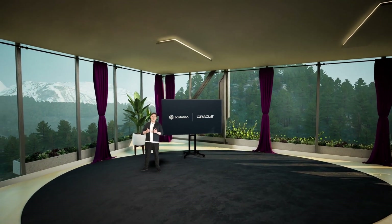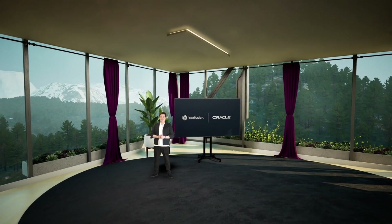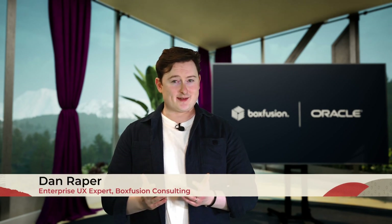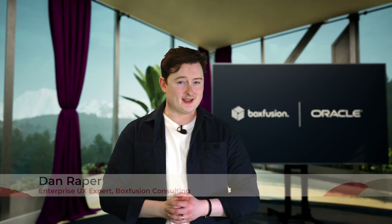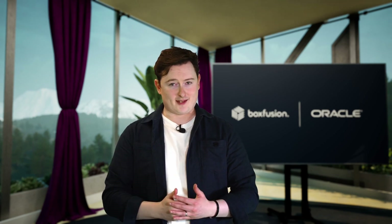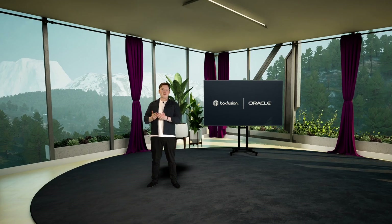Today we're here to talk about Enterprise UX specifically in the context of service. To recap slightly on what we covered last time: what is Enterprise UX? Enterprise UX is about designing and delivering applications for employees — people at work who are doing a job. To put this into the service context, who are these users that we're talking about?